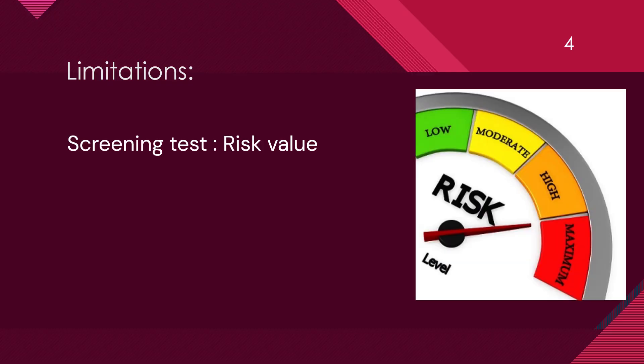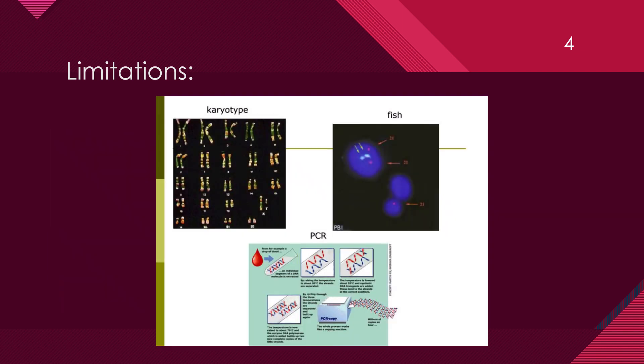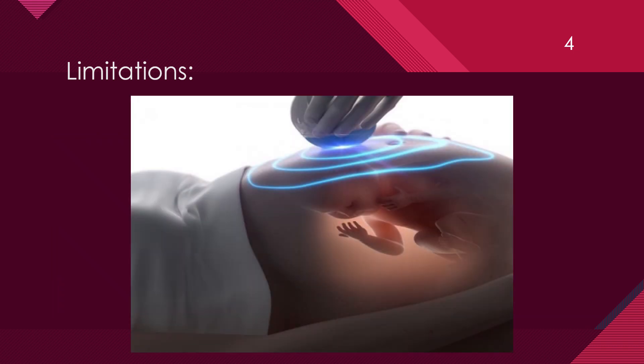Limitations of double marker. It is only a screening test which provides a risk value for genetic disorder but not the definitive diagnosis. For confirmation of any anomaly, further diagnostic workup is needed like cell-free fetal DNA prenatal testing or FISH and PCR test from amniocentesis. Neural tube defect detection would require either a separate AFP test after 15 weeks or reliance on the fetal anomaly scan at 18 to 22 weeks, also known as morphology scan.